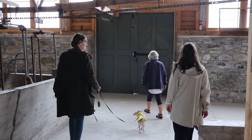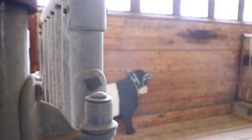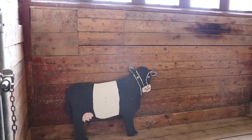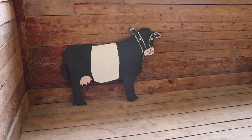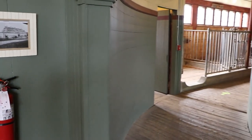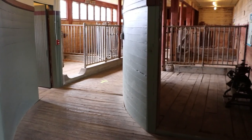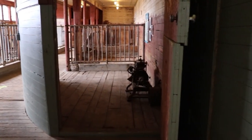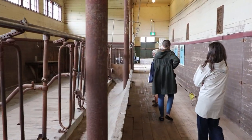In here are the prize-winning Dutch belted cattle — also known as belted Galloway. They are both a beef and dairy cow. The corners of the stalls are rounded so that when cattle were brought in two at a time, they wouldn't hurt their hides on the way through. All the cattle were prize-winning. And that brings us back to the beginning of the barn tour.